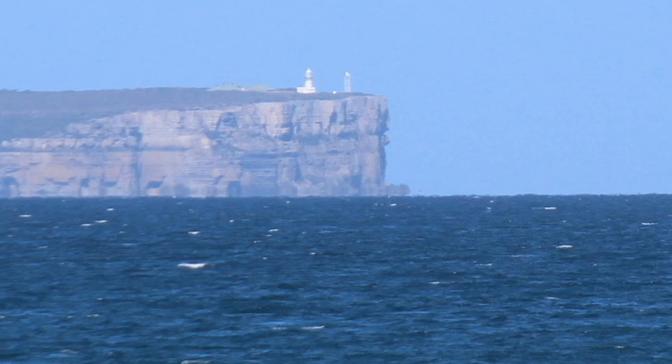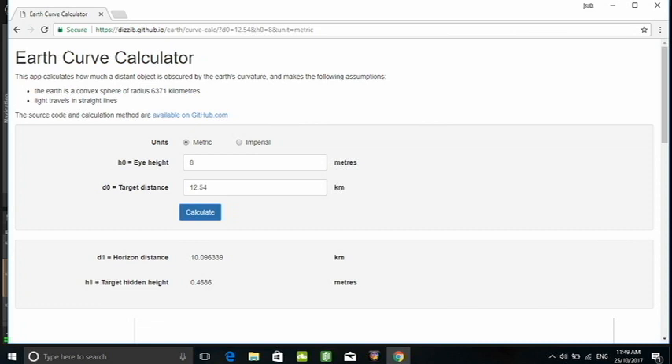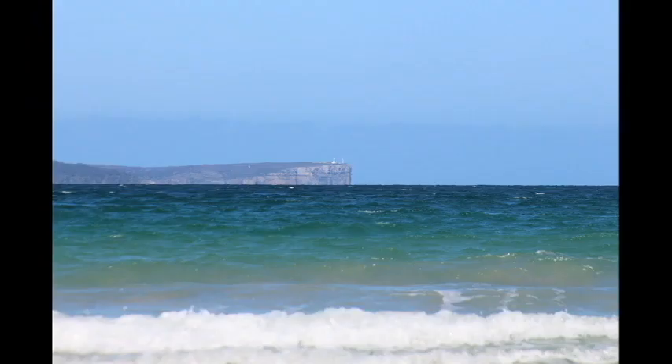If you use a calculator, it shows that at approximately eight metres high over a distance of 12.54 kilometres, there's only approximately half a metre hidden.